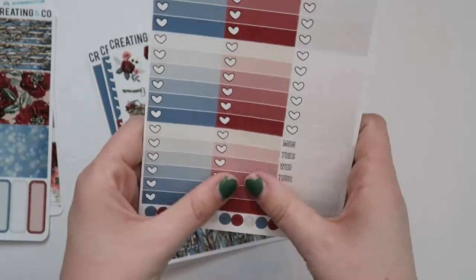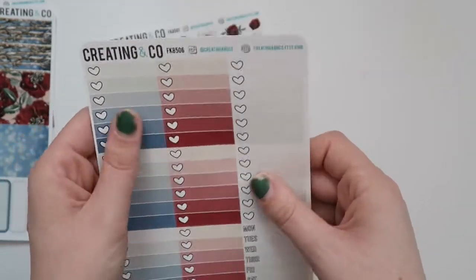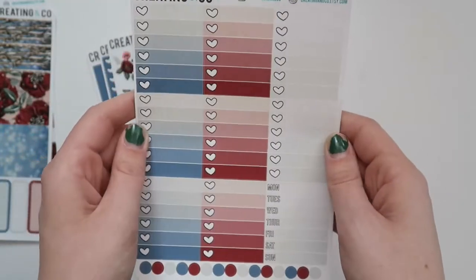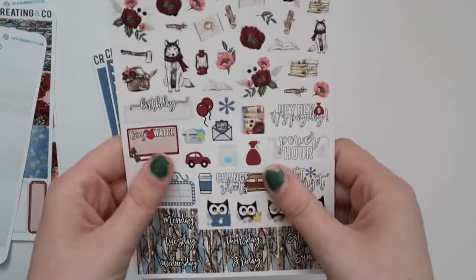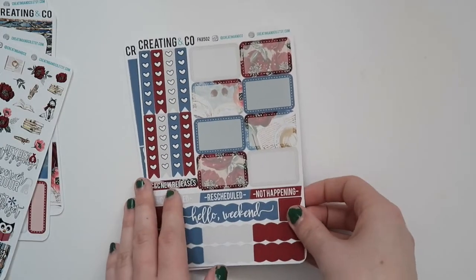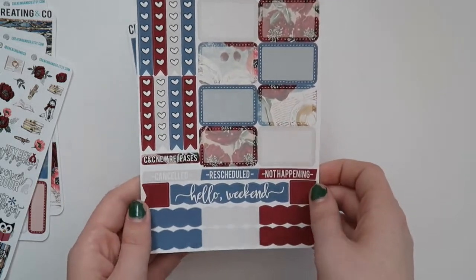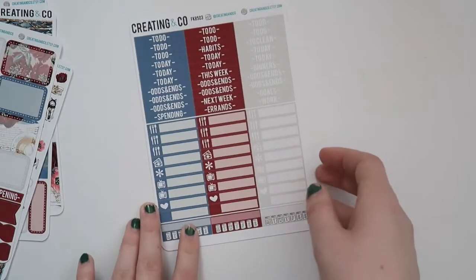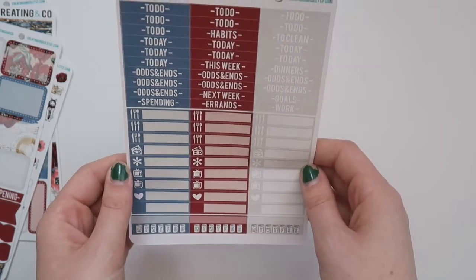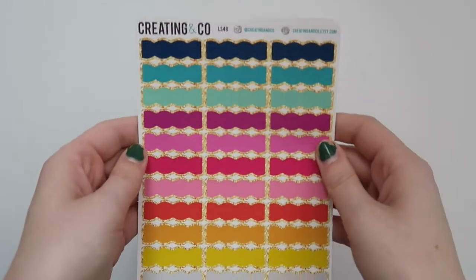I love the bottom washi — it gives me life. I would put this bottom washi on every single week if I could. Her paper also feels different; I think she changed her matte paper and it's just so soft, I love it. These are the ombre boxes, the deco and kind of functional things, date covers, half boxes, checklists, labels, all that fun stuff. And then your little things look a bit different — these little monies are definitely different from the last time I ordered from her, along with some headers. Very excited for that kit.